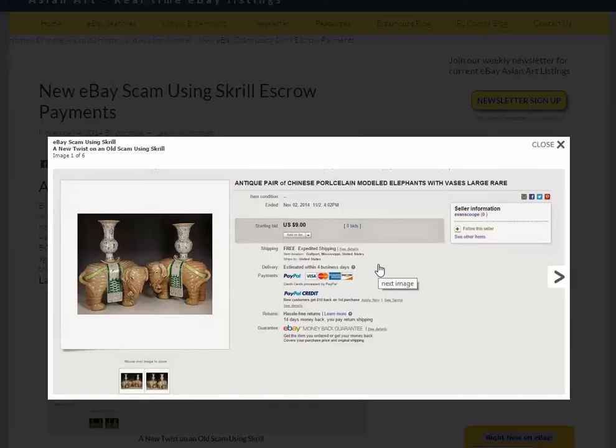I looked at the listing — it says payments accepted: PayPal, Visa, MasterCard, American Express, Discovery, right there. All looks very legitimate. But I knew something was wrong, so I sent the guy an email and said, how big are your elephants? What are the dimensions? You seem to have forgotten them.